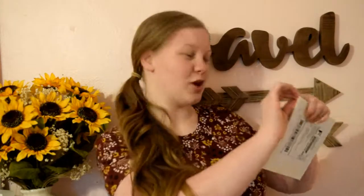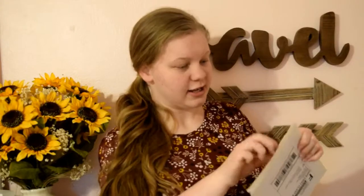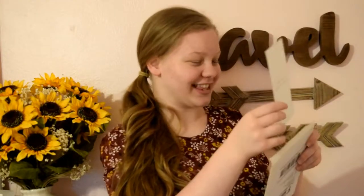I ordered like six different things, six different times from her in the span of a couple of weeks, so I have a bunch of packages coming in. Let's open it. So the first thing in here — yes, I forgot I got this!